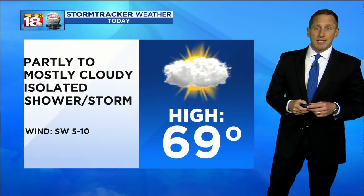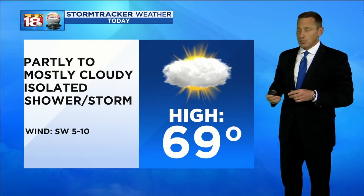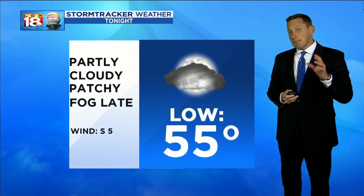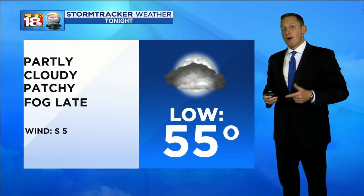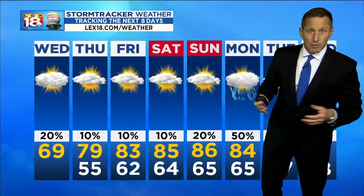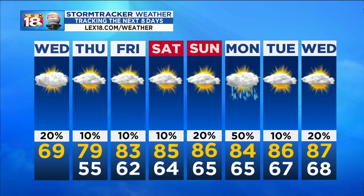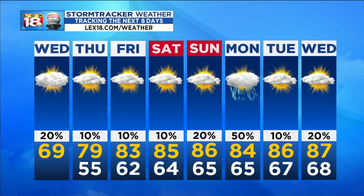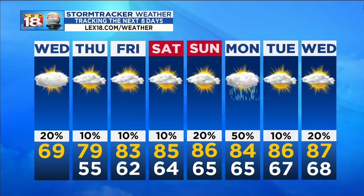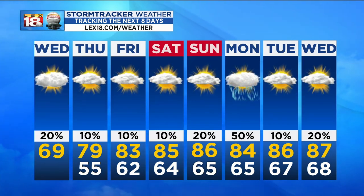Upper 60s today, still running coolish, slightly below our average high — mostly cloudy and isolated shower or thundershower possible tonight. Mid 50s tonight, tomorrow we should jump probably into the upper 70s, maybe pushing 80 degrees. I'm not seeing a huge shower and storm threat for the weekend beyond that chance for a few Thursday night and Friday morning, but those temperatures are really, really warm. We may have our next better chance for scattered showers and storms Sunday night into Monday.